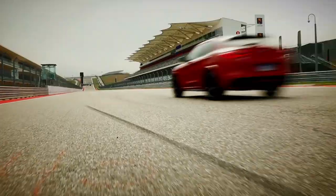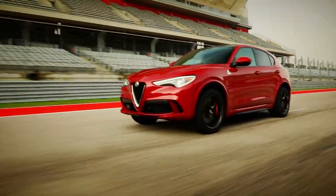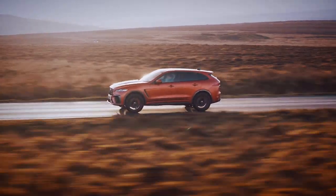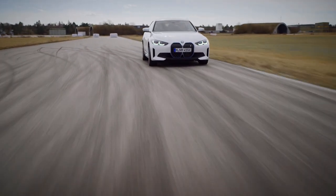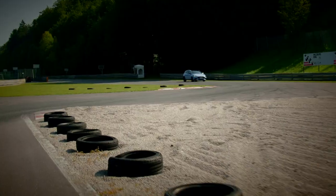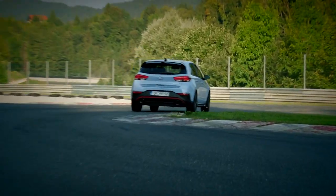Welcome to Auto Mundial, the weekly car news and review show where this week we're checking out the latest hot SUVs from Jaguar and Alfa Romeo.